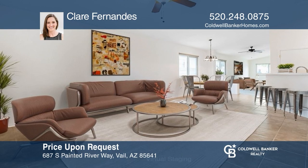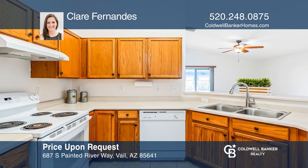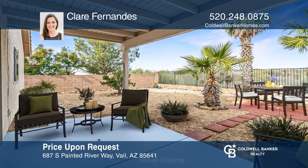Fall in love with this charming Santa Rita ranch home with fresh paint, newer carpet, and a back patio with views. Invest in your future by calling Claire Fernandes today.